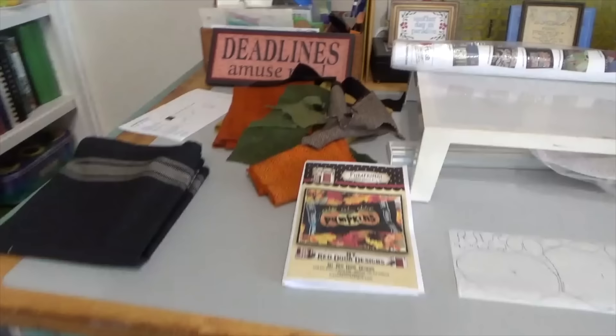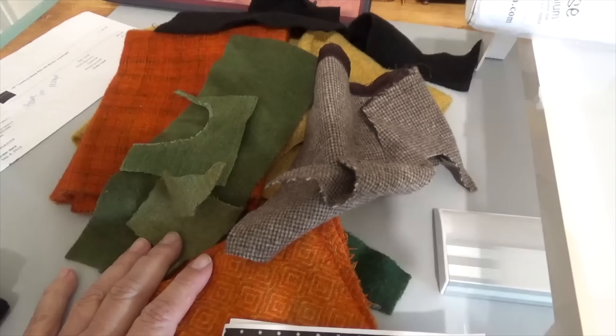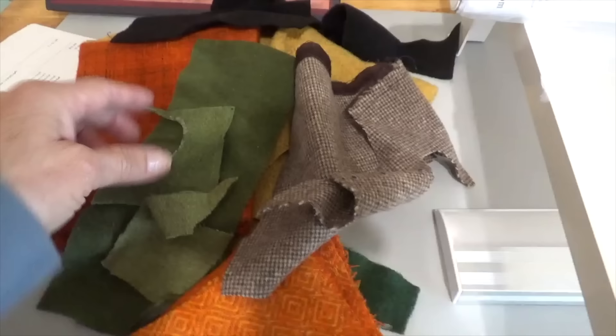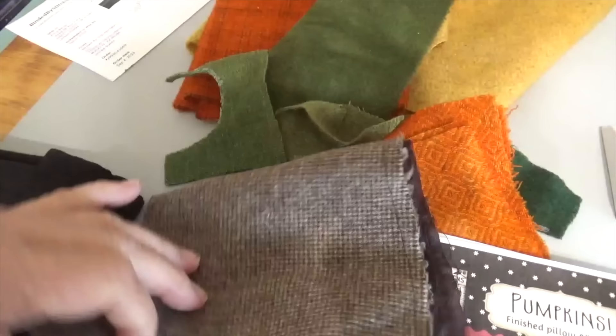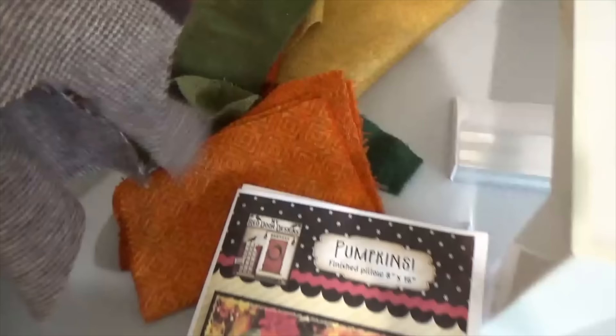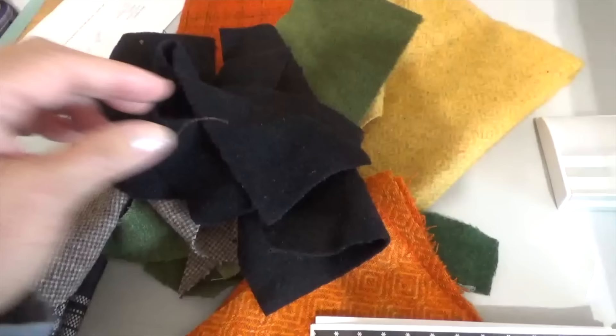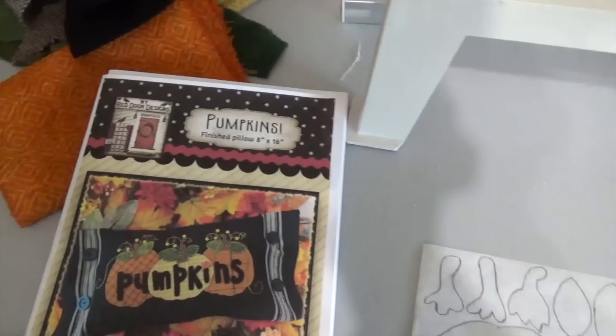I looked at the colors and pulled the scraps — this is why I save every little scrap. Everything costs so much now and just keeps going up, so I've always saved the little pieces because I can get about three leaves out of this chunk. This piece was actually off a jacket from Goodwill — it still has the trim on it. I pulled all of the wool for this project out of that scrap box.